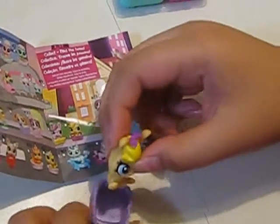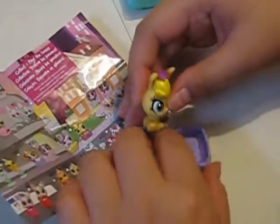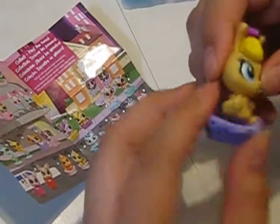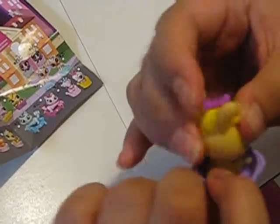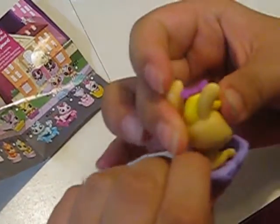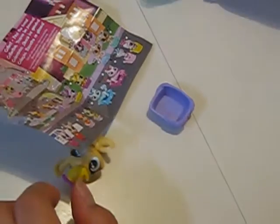Let's decorate. First, I'll put on the bow. And now I'll put it in its little bed. Sometimes you can put the bow on the sides. And the head is movable too. I just opened this already, but I just want to put it on for fun.